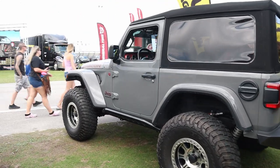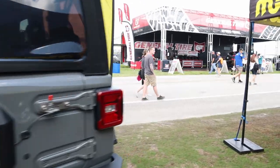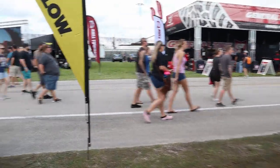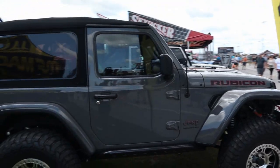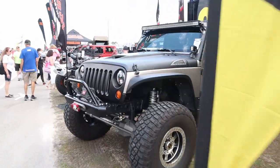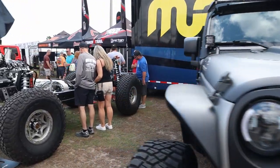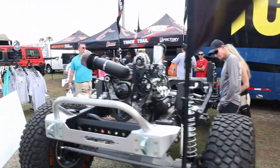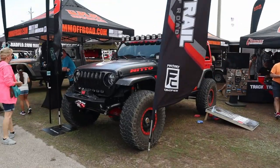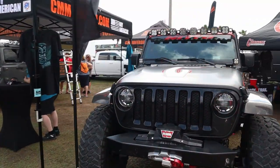There's a clean little JL Rubicon. This is the Magnaflow booth — track and trail off-road with another JKU. Looks like it's on a beefy front axle, not sure exactly what it is. Then there's the Curry Enterprises JLU — looks like a Dana 60 up front. That's pretty slick.